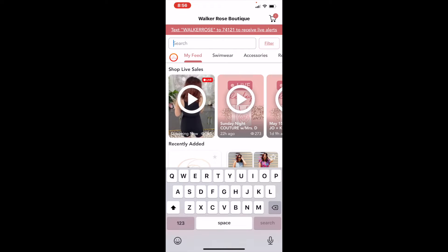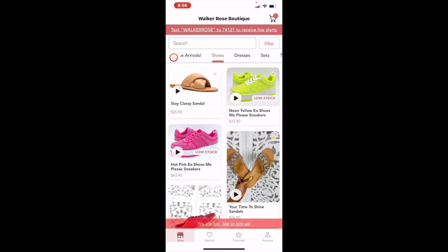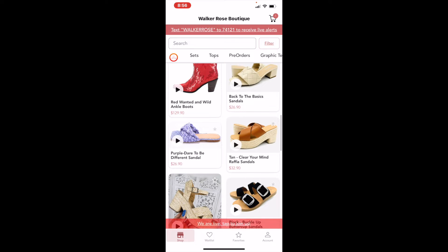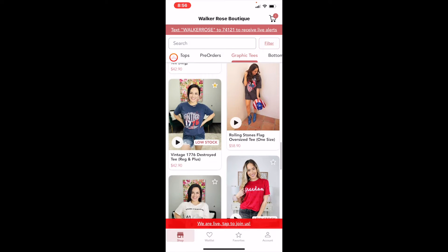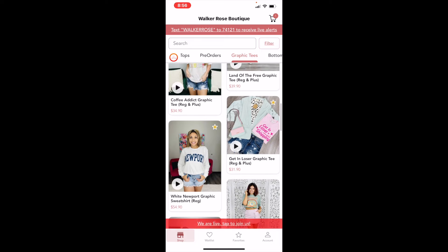There's also a filter button when you're searching. There's a bar where you can look at different categories the shop has — like shoes. If I click on shoes, it brings up all the different shoes this boutique is selling. I can keep scrolling, or click graphic tees to bring up all the graphic tees this boutique is selling.